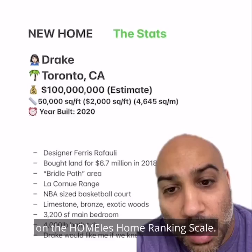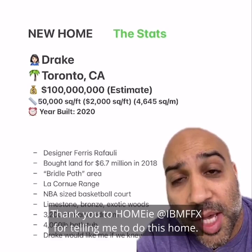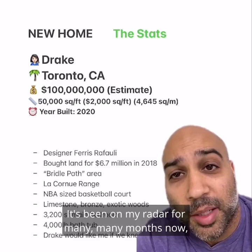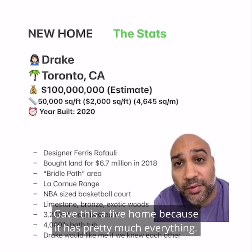This home ranked a coveted 5 out of 5 on the Homie's Home Ranking Scale. Welcome to the Stats After Show, where we take a deeper dive into the stats. Thank you to Homie IBM FFX for telling me to do this home. It's been on my radar for many, many months now, and I've been kind of lazy to do it because there weren't a lot of pictures. But this was the time. I really like this home.